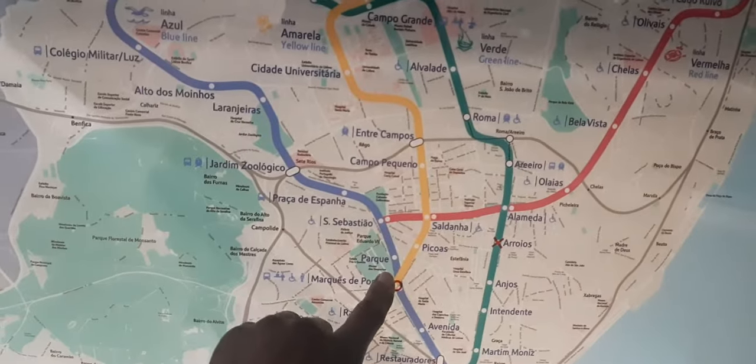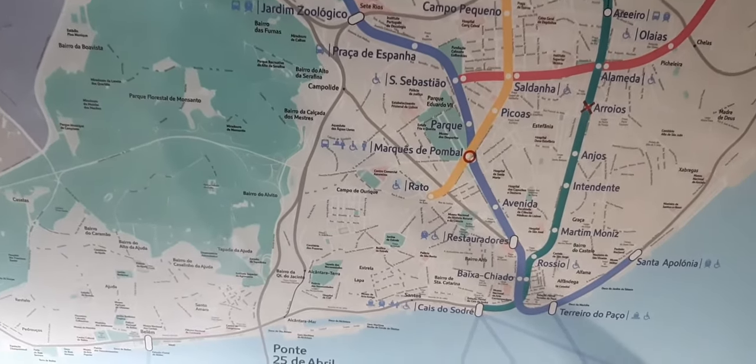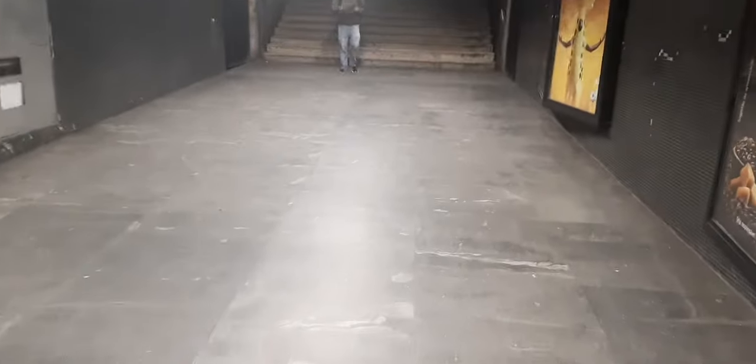This is a map of the whole layout of the metro, and there's a map of the whole city — Lisbon. We are right here at Marques de Pombal. There's a ticket office over there where you can buy your tickets. And then I exit on the other side of the road.